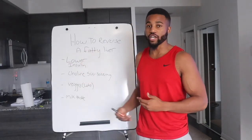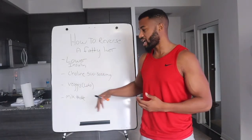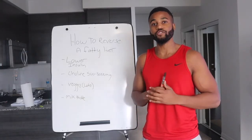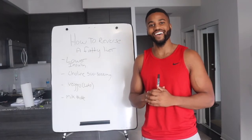Just to recap: lower insulin by following keto and fasting; choline through supplements, eggs, and beef liver; lots of cruciferous vegetables like broccoli and cauliflower; and last but not least, milk thistle. If you like this video, please drop a like, leave a comment below, and subscribe so we can spread the message of good health and fitness. Peace.